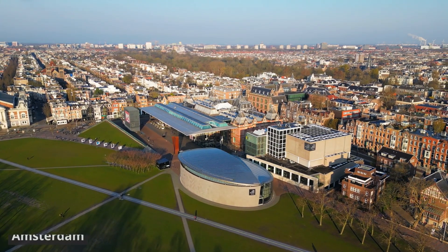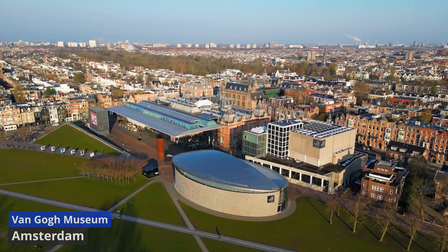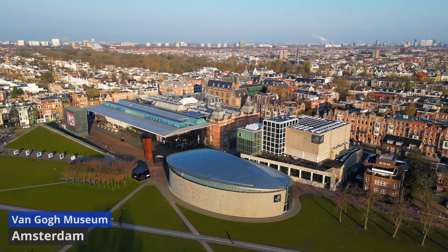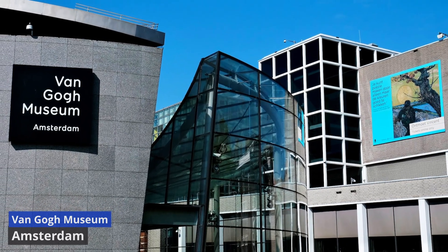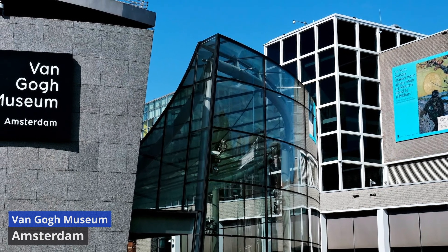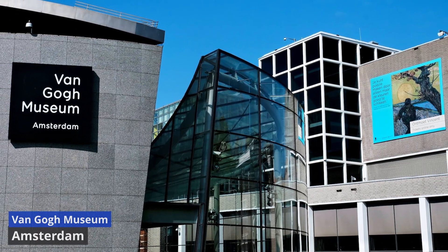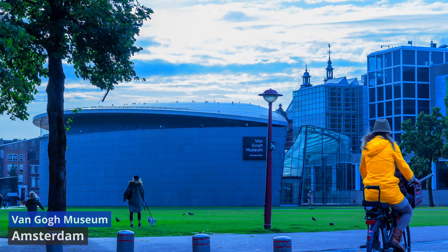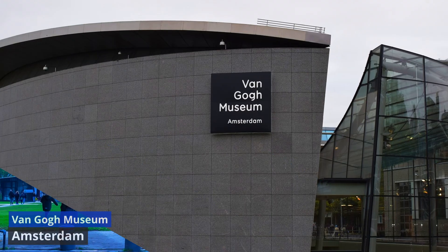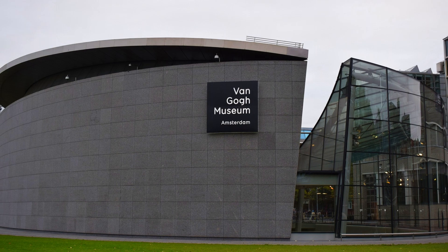Van Gogh Museum. The Van Gogh Museum stands as a poignant homage to one of the most influential figures in art history, Vincent Van Gogh. Located on the museum plain, this cultural treasure trove opened its doors in 1973 and has since become a must-visit destination for art enthusiasts worldwide. Home to the largest collection of Van Gogh's works, the museum immerses visitors in the life and artistic evolution of the renowned Dutch painter. The chronological arrangement of the exhibits allows for a captivating journey through Van Gogh's masterpieces, from his early works to the iconic Sunflowers and Starry Night. The museum also delves into Van Gogh's personal correspondence and possessions, offering an intimate glimpse into the artist's tumultuous life.